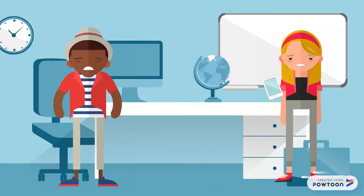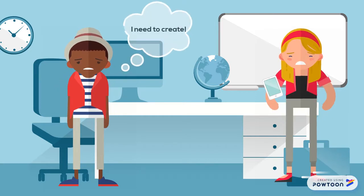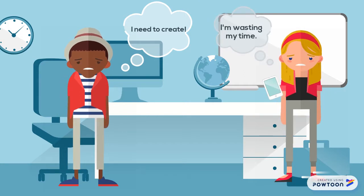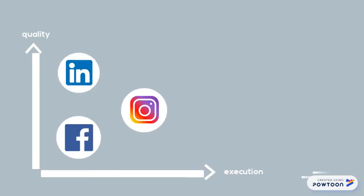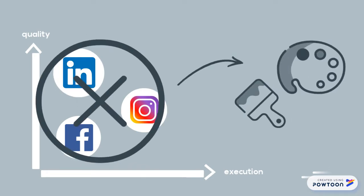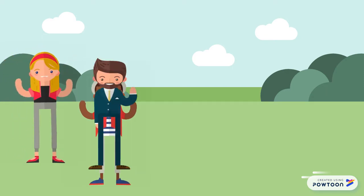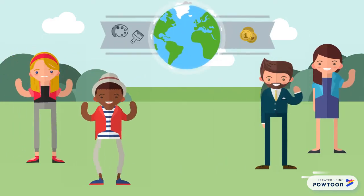Right now, artists have to go through the painstaking process of making connections through cold emails and social media, making networking and gaining recognition virtually impossible for those without a connection in the industry. Other platforms like Instagram, Facebook, and LinkedIn are all too broad and not specified for artists. They want a simple solution that can foster meaningful relationships and connect them with retailers and organizations that can help them sell their work.